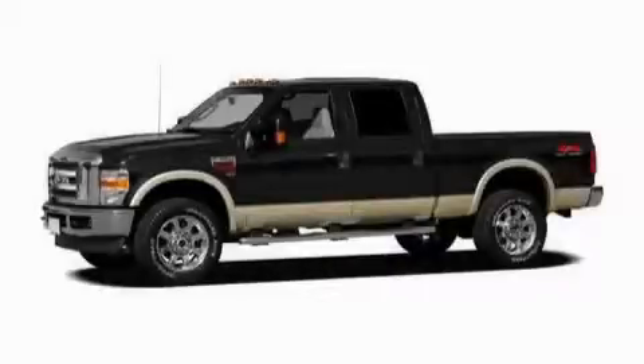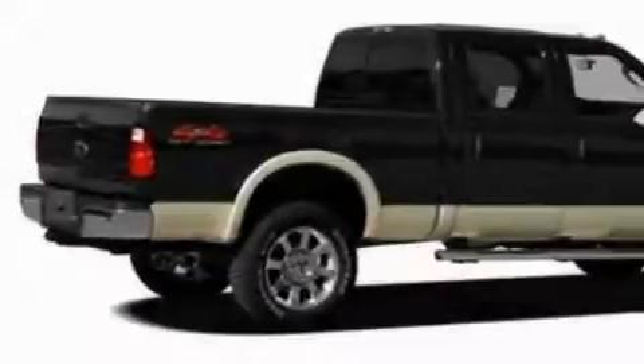This is a 2010 Ford F-350. Whether hauling, commuting, or towing, this truck is the right one for you.